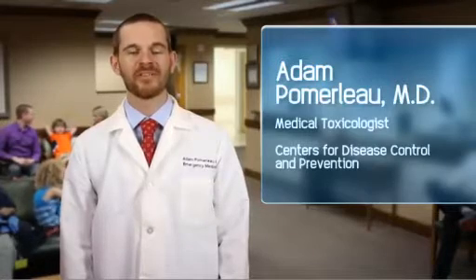Hello. I'm Dr. Adam Pomerleau. I'm a medical toxicologist working with the Centers for Disease Control and Prevention.